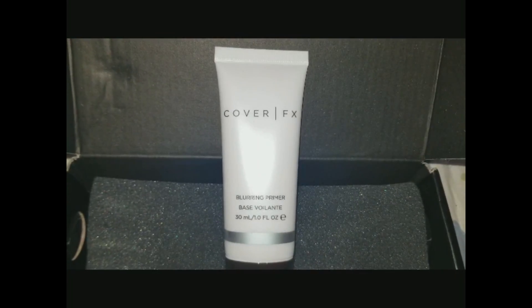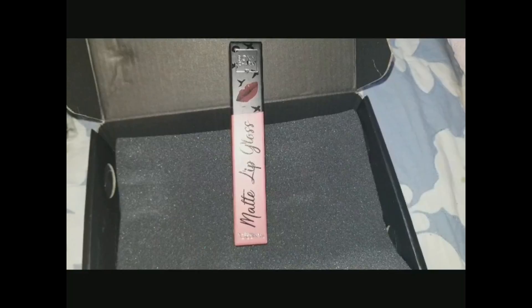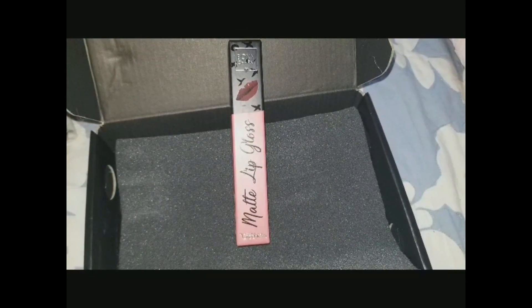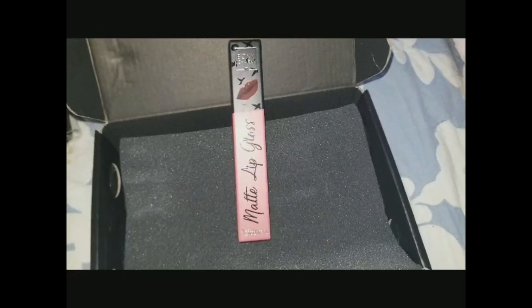Next, from Aesthetica, we have a three-piece brush set. As you can see, I have one liner brush, an angle brush, and a spoolie brush. I've never used Aesthetica before but I'm excited to try a new brush brand, so stay tuned. Next up, we have a collab by BoxyCharm and Beauty Creations — it's a matte lip gloss. The color name is Sweetheart, and I really look forward to this one. I really love the pinky shades.